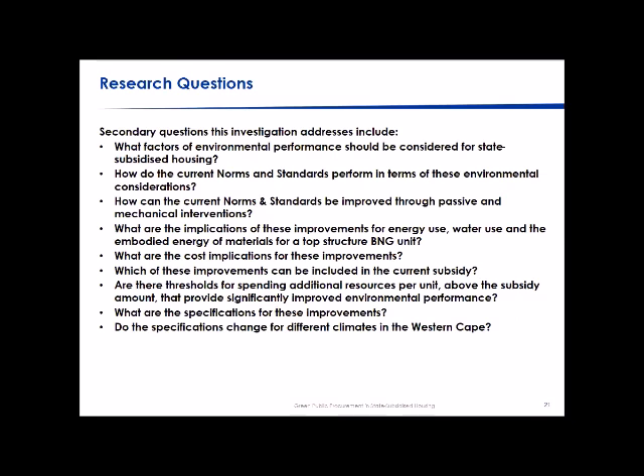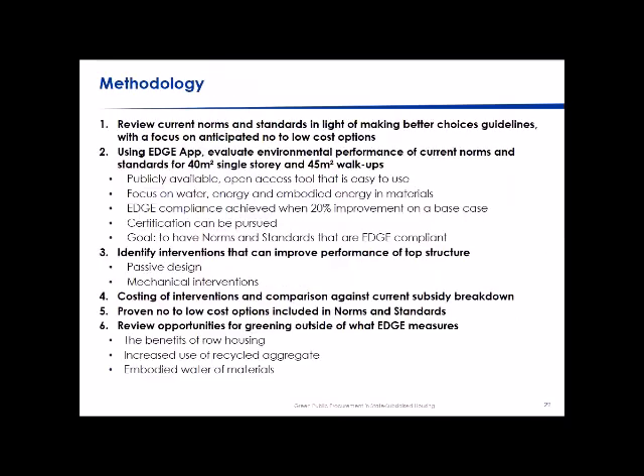These questions raised further issues around costs: how do we improve environmental performance of top structures without needing more money, working within the 110,000 rand allocated per top structure? We also needed to measure and evaluate interventions via cost-benefit analysis, and to address different climates — national energy legislation identifies roughly three climates in the Western Cape — while creating one standard for the entire province.